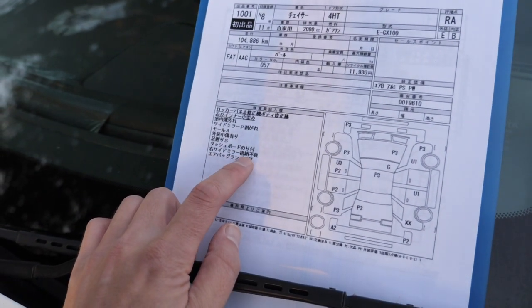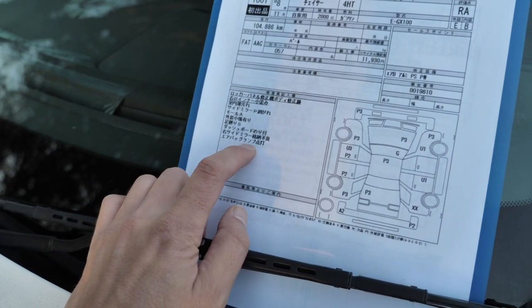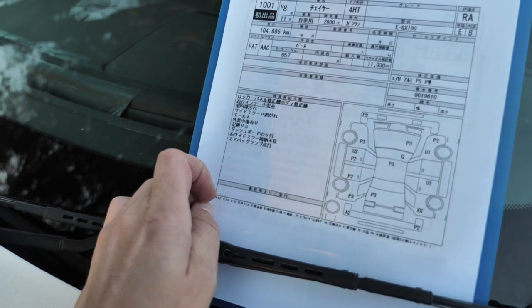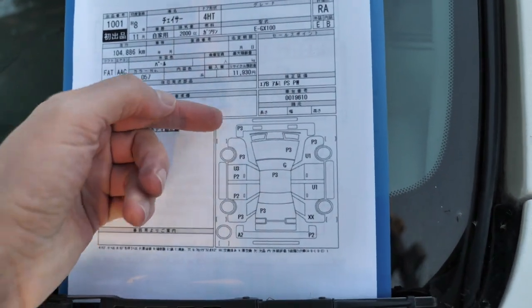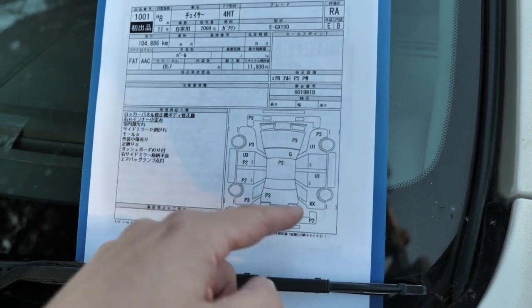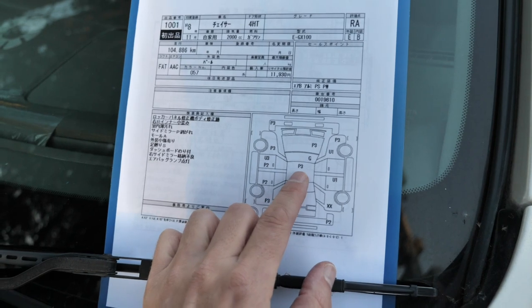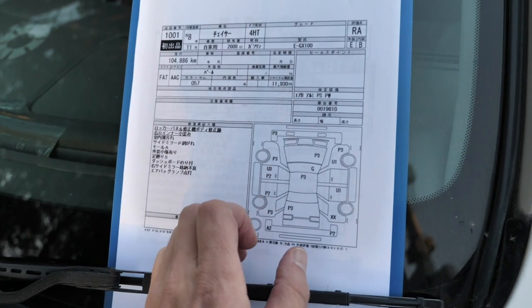Right side mirror electric folding doesn't work — I did test that. The airbag lamp is on, and that's also true. Looking at the body on the sheet, we have P3 ratings across most panels and P2 on a couple. P3 is heavy, top-level paint peeling. P2 is mid-level paint peeling. You really need to paint the whole car.